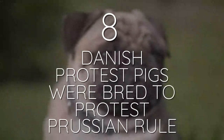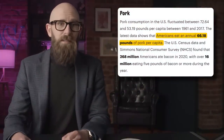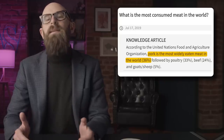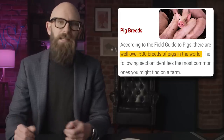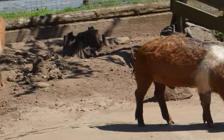Number 8: Danish protest pigs were bred to protest Prussian rule. Americans eat over 66 pounds of pork per capita per year — it's the most widely consumed meat in the world. Though few breeds are used for meat, there are apparently as many as 500 different breeds out there. Only the Danish protest pig exists as a political statement. These little white-banded pigs were bred specifically to resemble the Danish flag as a snub against the Prussians during a border dispute. After two wars, the Prussians took over the disputed lands and were quick to squash anything remotely Danish, including the Danish flag.